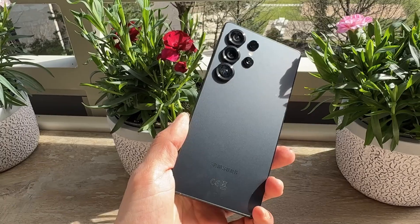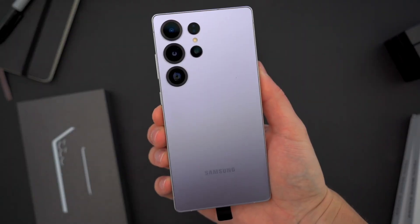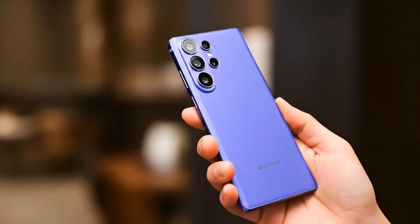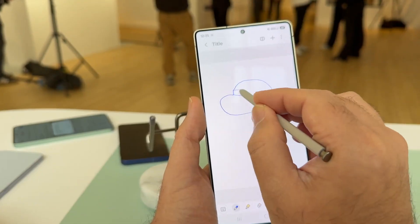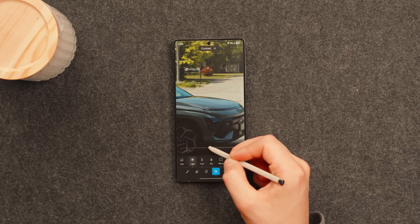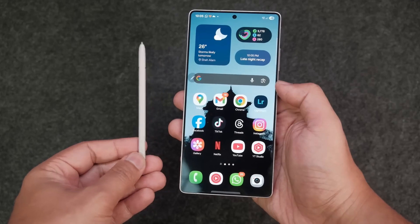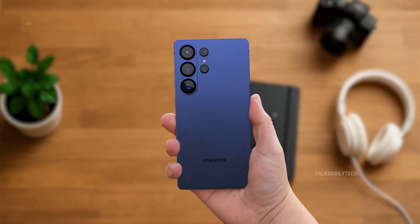You know that feeling when a phone doesn't just look advanced, it feels like it's from the future? That's exactly the kind of shock Samsung is preparing to deliver with the Galaxy S26 Ultra. This isn't just another upgrade — it's Samsung rewriting what a flagship can do, pixel by pixel, chip by chip. The company might have just found a way to make your screen intelligent enough to protect your privacy without you lifting a finger. Yeah, that's not science fiction anymore — it's the kind of AI magic Samsung is quietly building into the S26 Ultra.